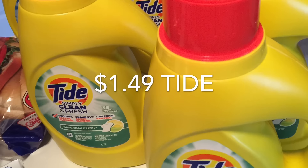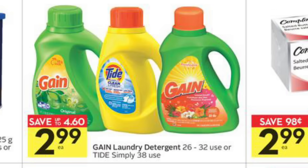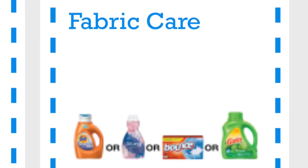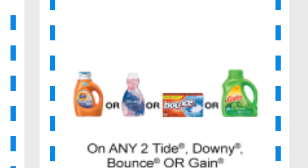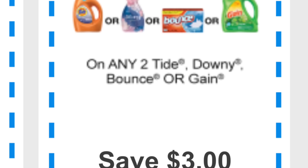Unfortunately my flyer delivery is inconsistent, so I didn't have one of the previous inserts where you could save $5 when you buy three. But it was on sale at Sobeys for $2.99, and I was able to print this Save $3 when you buy two from P&G Everyday, so I still got it at 3 cents a load, which is pretty good for Tide.